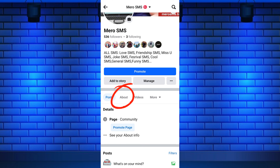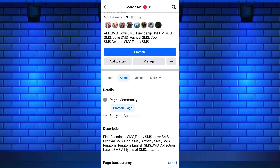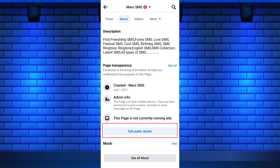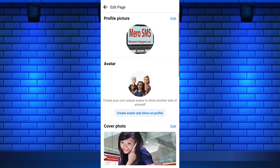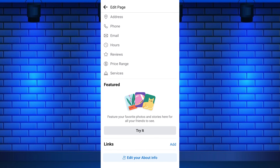Now go to your Facebook page profile and tap on the About tab. Scroll down to the Edit Public Details section, which should be near the bottom of the About tab. Again, scroll down to the bottom of the screen where you will see the Links option.